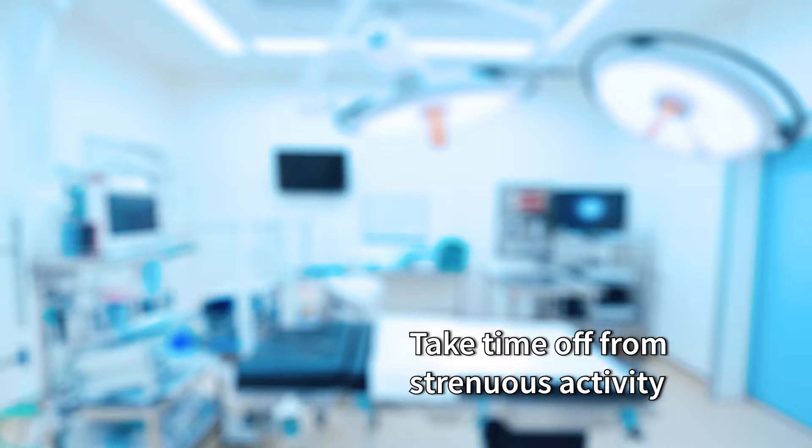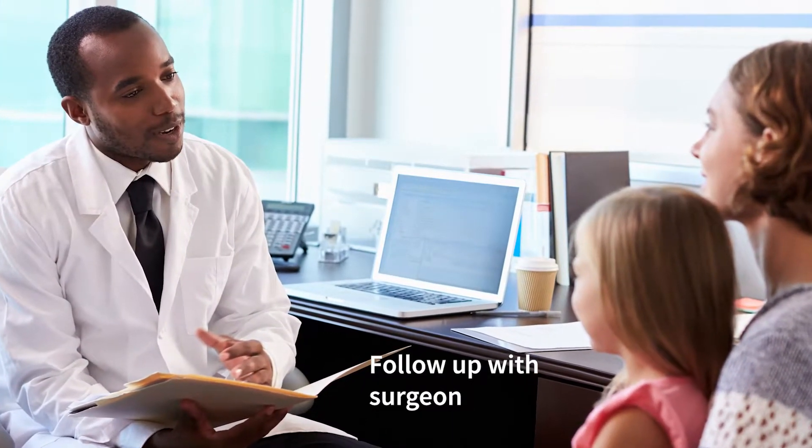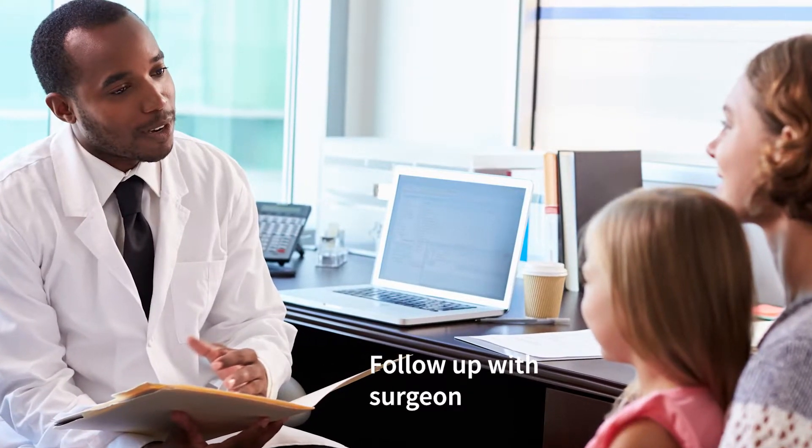Most surgeons require that you take time off from strenuous activity or contact sports — usually a minimum of six weeks is required. After the surgery, you'll be following up with your surgeon at regular intervals, likely a week after surgery, and then to be released back to regular activity.